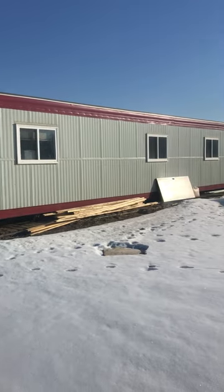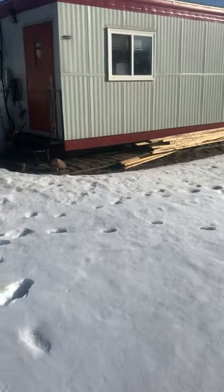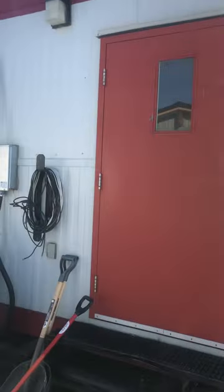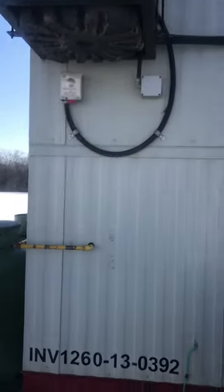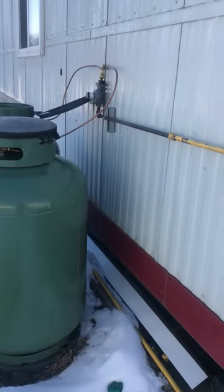A quick walkthrough of our 62-foot trailer at Coastal Trailer. The doors are 36 inch, it has an air conditioning unit, and furnaces on the back side of the wall. It's prepped up and connected to propane.